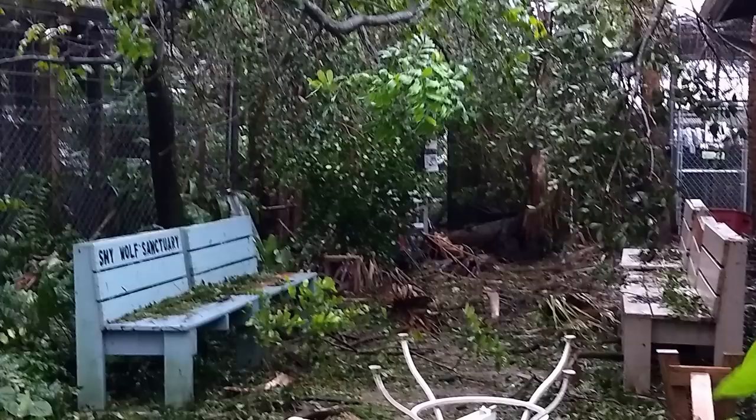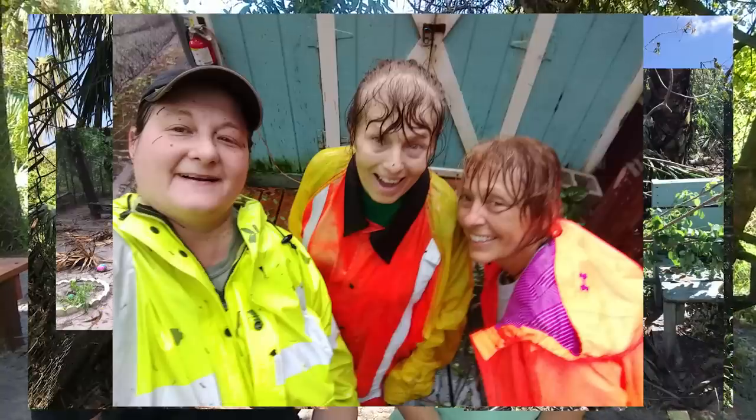So how did the strategy work? The answer is it worked well. We had no animal losses or escapes, and that's the most important thing. We did, however, have a lot of tree and fence damage, which totaled about $30,000. And that's where two incredible groups of people stepped up for us — our volunteers and you, our supporters. A capital campaign after the hurricane helped cover the costs, and we have you to thank for that.